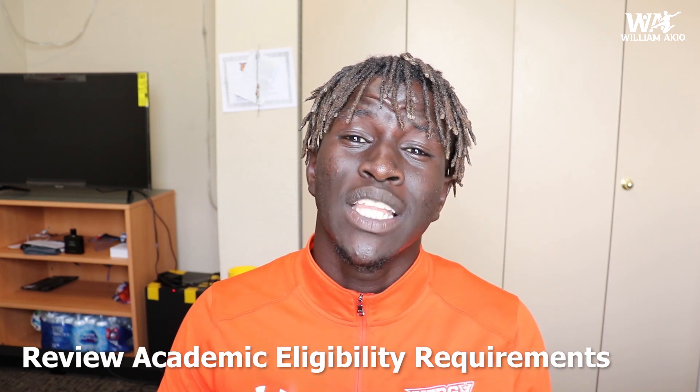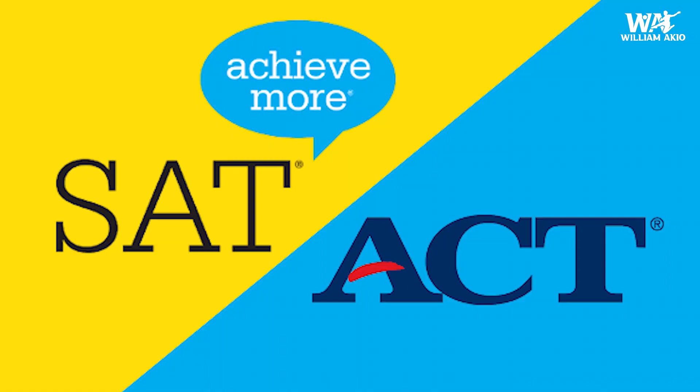Step number three: you must review your academic eligibility requirements. The NCAA and the NAIA have specific documentation requirements for international student athletes to be academically eligible to compete in sports. Whether you're interested in Division I or Division II, you must review the academic requirements. You'll need to provide academic records from year nine and up in both English and your native language, proof of graduation including certificates, diplomas, and final exams, and you'll have to take the ACT or SAT and send your scores to the NCAA.